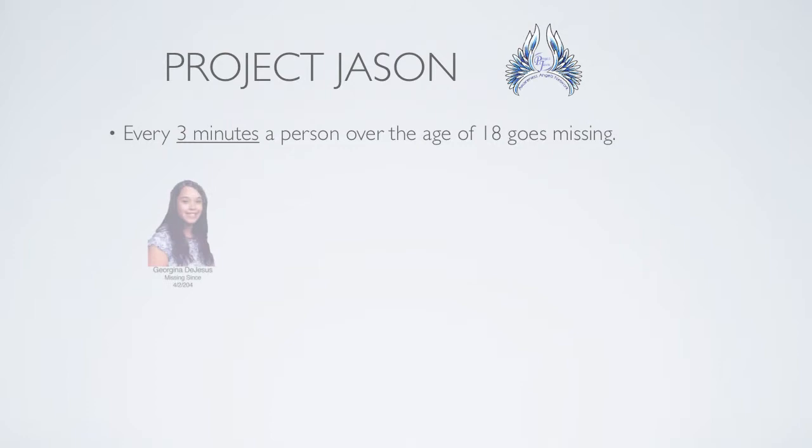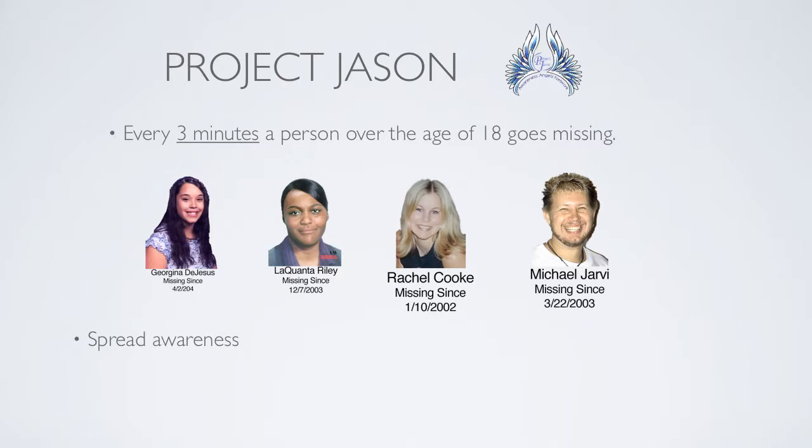Project Jason: Did you know that every three minutes a person over the age of 18 goes missing, and the federal government does not investigate these disappearances? Project Jason was created to help bring awareness to this sometimes overlooked group of missing people. Its three main purposes are to spread awareness by disseminating general information about the epidemic of missing persons, educate by delivering presentations and other educational events and materials to participants within Second Life, and generate awareness by distributing their posters.